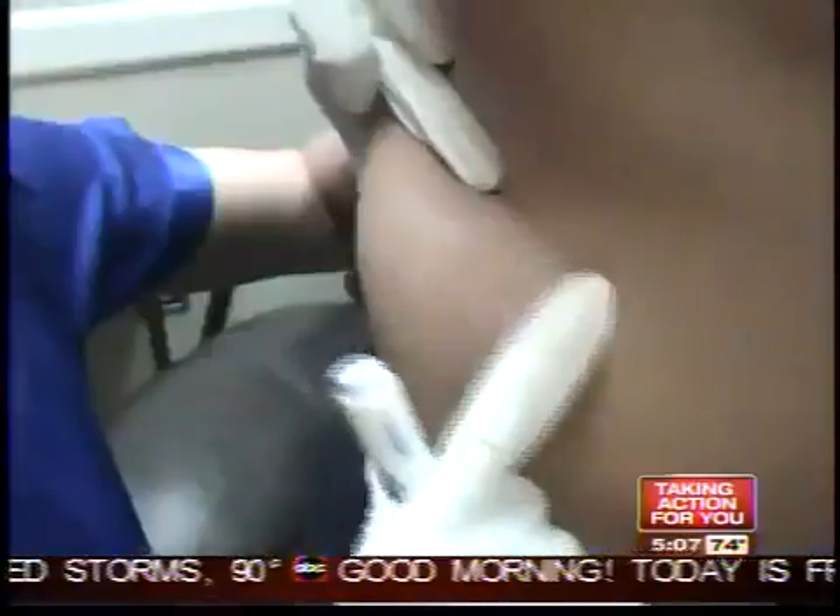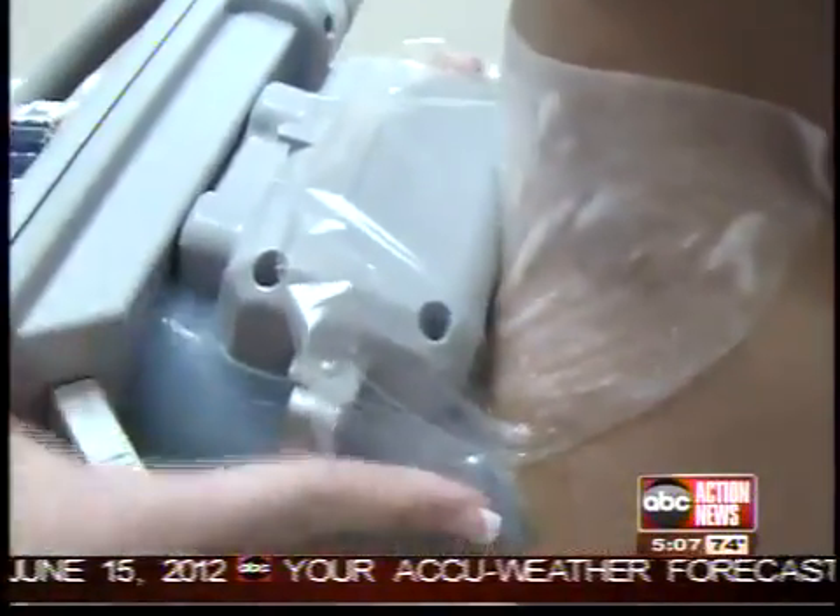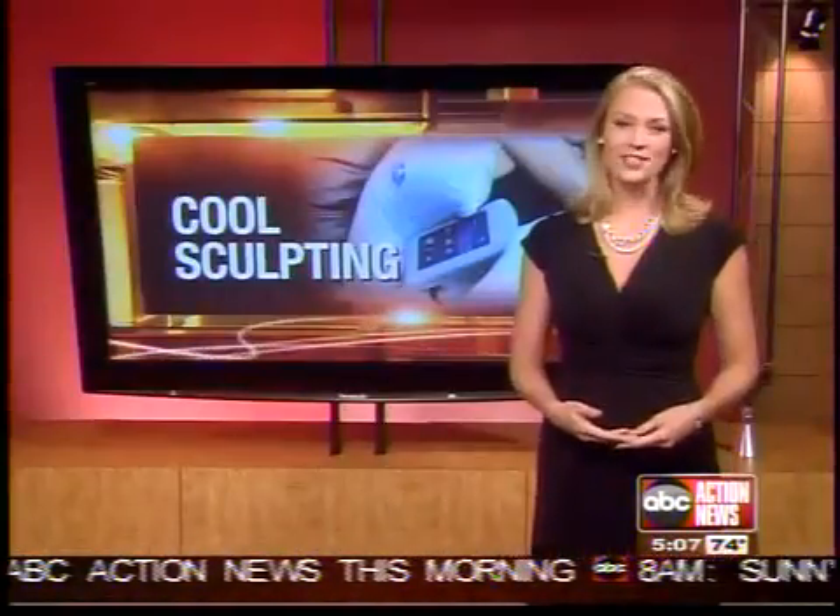It takes about four weeks to see full results. This is not something where you should see a weight change on the scale — it's strictly a bulge reduction. As long as you maintain your current active lifestyle and diet and stay about the same, the results will be permanent. The physician assistant at South Tampa Dermatology tells me 90% of her patients are satisfied with the results.